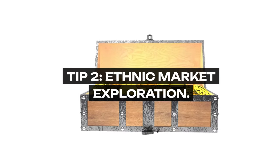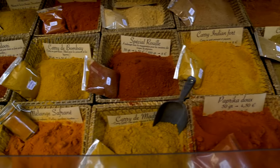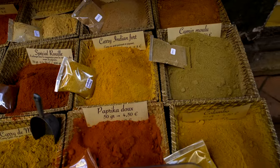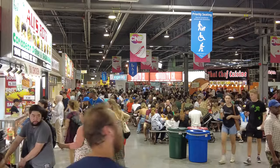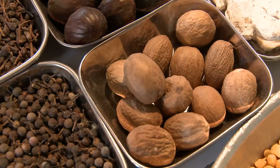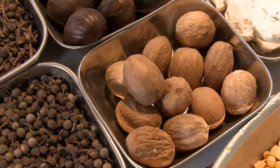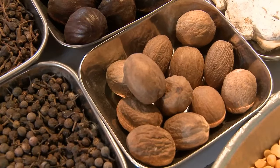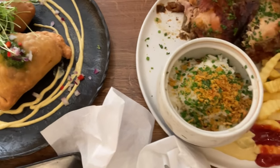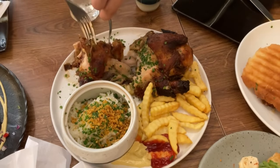Tip 2: Ethnic Market Exploration. Unlock the potential of ethnic markets, where the abundance of spices, grains, and produce can often be found at significantly lower prices than mainstream grocery stores. These markets offer a gateway to exploring diverse cuisines while sticking to your budget. For example, purchasing spices in bulk from an Indian market, or finding affordable fresh produce at a Latin market, can drastically reduce your meal costs. Additionally, the unique ingredients available can inspire you to diversify your cooking, bringing new flavors and dishes into your regular meal rotation.